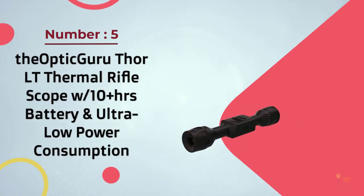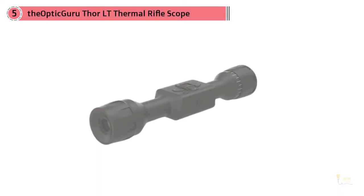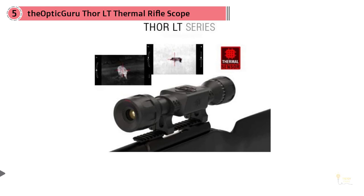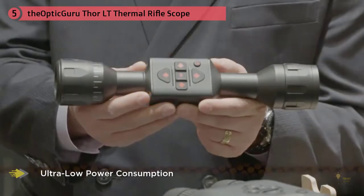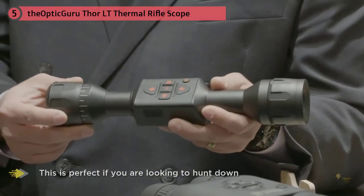Number 5. The OptiGuru Thor LT Thermal Rifle Scope with 10-plus hours battery and ultra-low power consumption. If you hate the idea of using a scope that drains your battery, the Thor LT is the thermal scope for you. It uses low power but delivers a high visible field of view that allows you to see your targets in the dead of night, with a long battery life of up to 10 hours on one charge. This is perfect if you're looking to hunt coyotes, hogs, and other vermin.